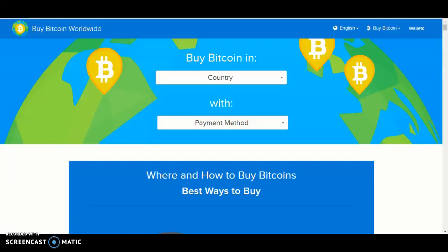Hello and welcome back to another video. Today I'll be showing you how to buy Bitcoin in Fiji using the payment method cash. So let's get started. The first thing you want to do is go on Google and type in buybitcoinworldwide.com.